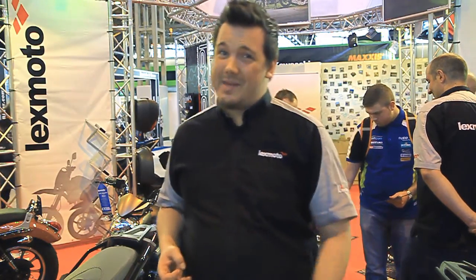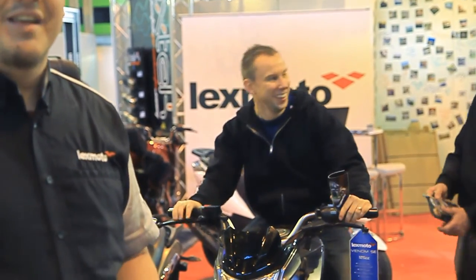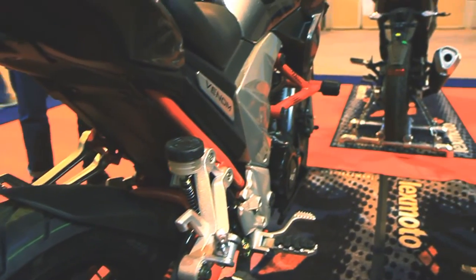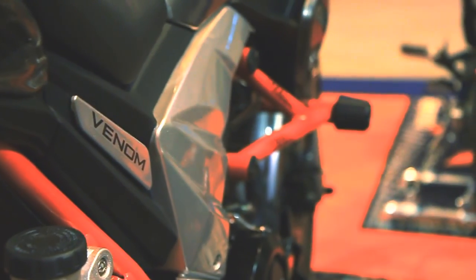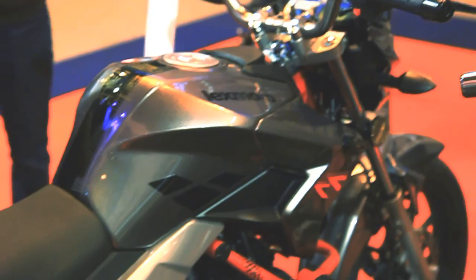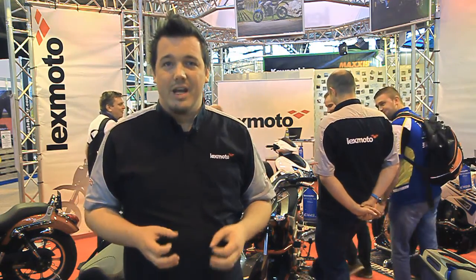And that behind me is obviously the Venom SE. The Venom's been a fantastic buy for us this year — we've done 600 of those and recently released the Special Edition. The Special Edition takes over from the normal one. You get the gunmetal paint job as well as the red frame, as well as those crash bars down the bottom. Aside from that you get the same engine, and the MP3 player is included as standard.